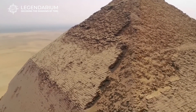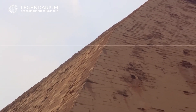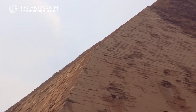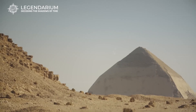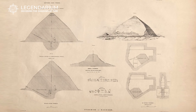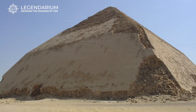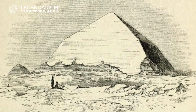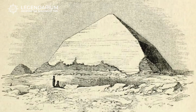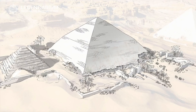The reason behind the Bent Pyramid's unique shape is still up for debate. Some experts suggest the change in angle was an attempt to prevent the structure from collapsing, ensuring its stability for Pharaoh Sneferu's afterlife. Another theory proposes that the Bent Pyramid was meant to serve as a dual-purpose monument, symbolizing both the rising and setting sun. This dual symbolism could represent the Pharaoh's journey to the afterlife, making the Bent Pyramid not just a tomb, but a spiritual guide for Sneferu's eternal journey.